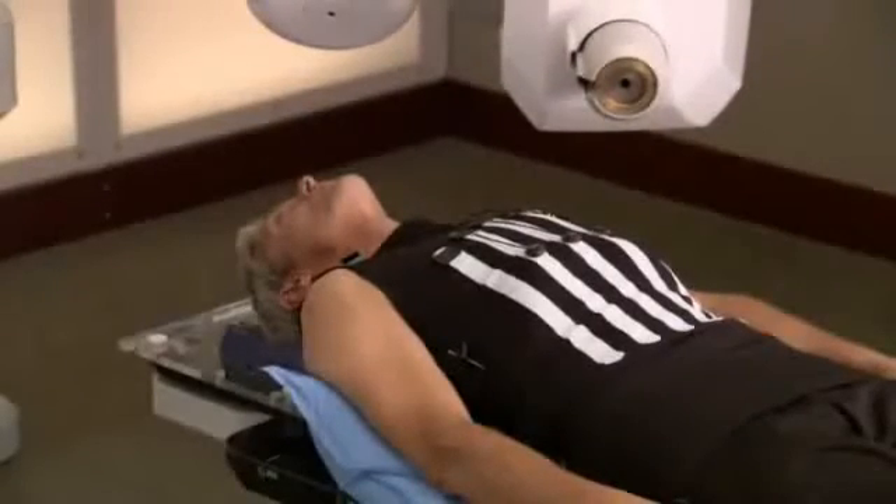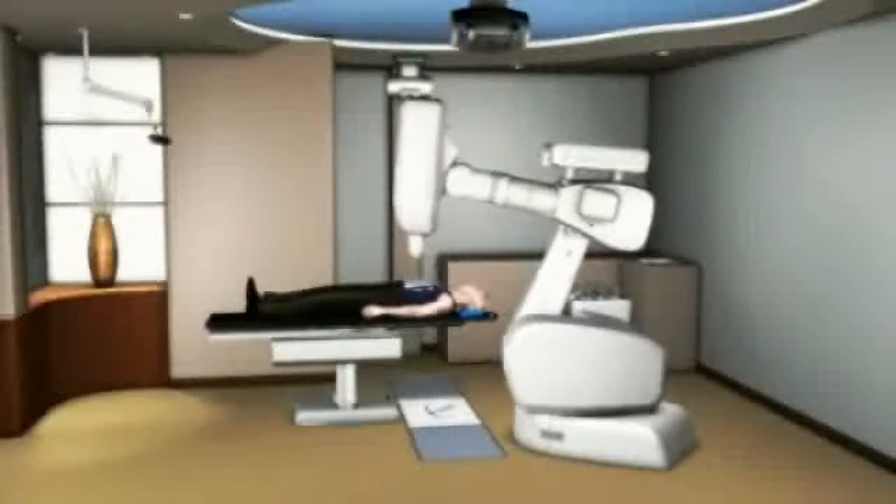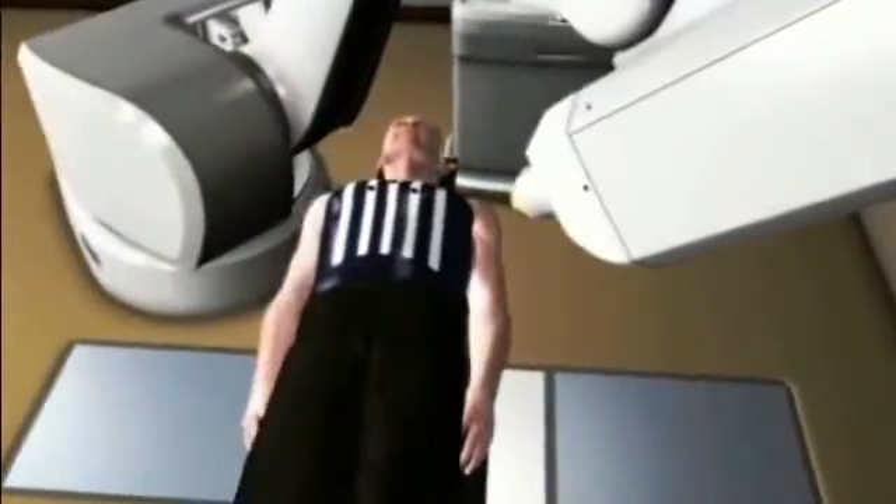It allows you to breathe normally during the course of your CyberKnife treatment. The robot follows the tumor as it moves, delivers radiation to the tumor, and avoids spreading radiation to the surrounding healthy tissue.